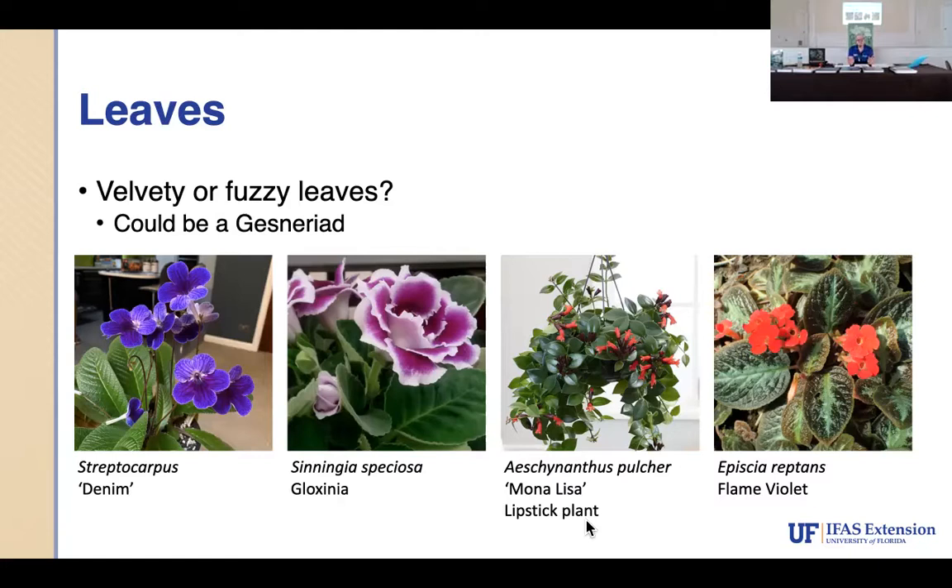Another indicator: velvet or fuzzy leaves. I'm sure you all know violets — leaves tell you a lot. The shape of the leaf tells you a lot. The best approach is to get a plant key and start using it. With trees we have a tree book that starts with simple questions — like the old flow charts from high school: if yes this, if no that. A plant key walks you through all those different characteristics to get to your result.